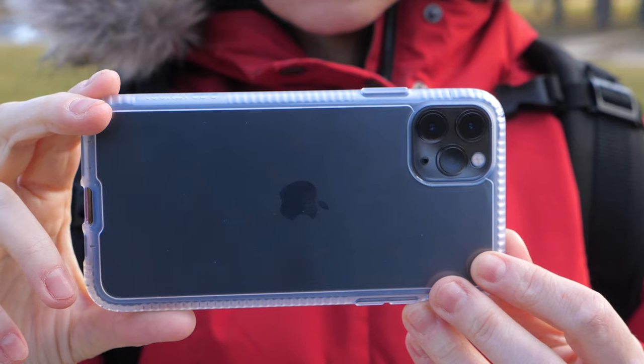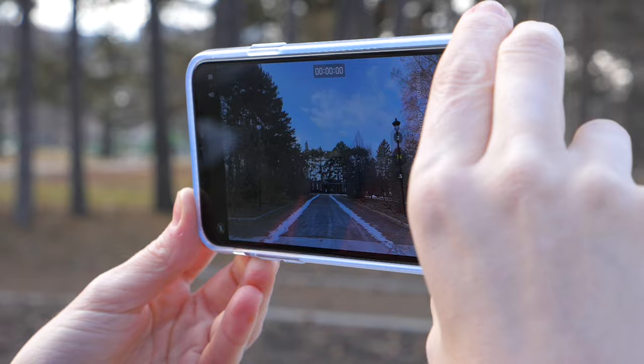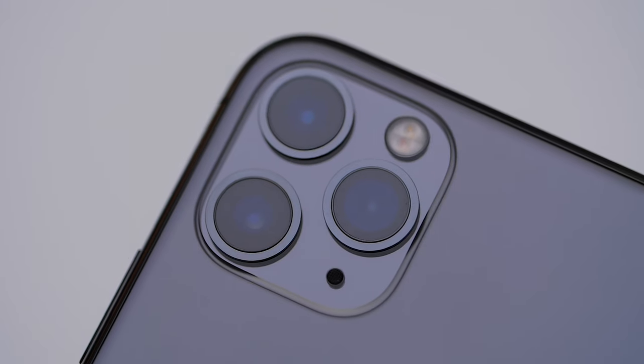First off, I noticed the battery life is much better with this phone compared to the iPhone XS. Apple apparently improved the battery life of the 11 Pro by getting rid of 3D Touch to make room for a larger battery. I found the extra battery life to be very convenient for everyday use of the phone, but also as a creator constantly recording. Beyond that, the biggest change and what got my attention was the built-in wide-angle lens.